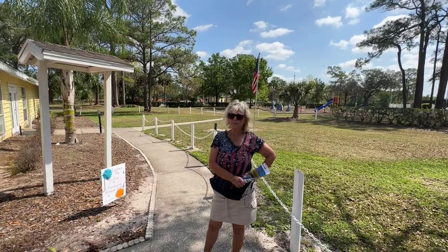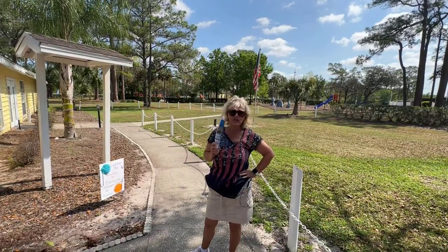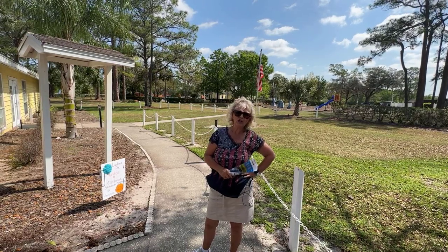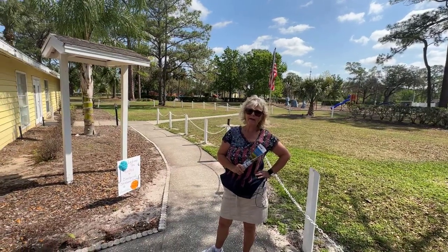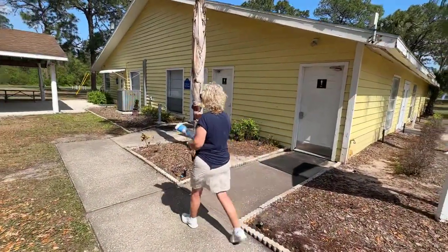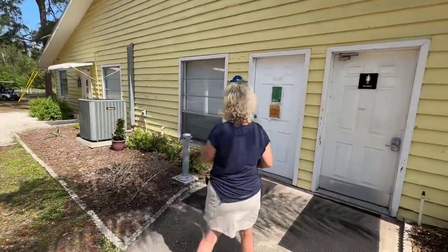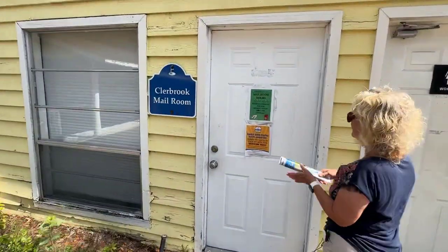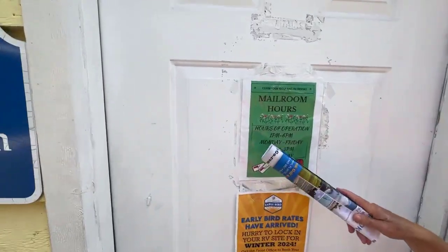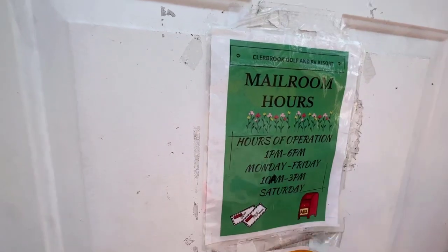Check out this really cute playground they have for your kids or even your grandkids. The playground is behind me and to my right is the mail room. At the time of our visit, there was a five dollar fee to get your mail. Mail room hours are one to six Monday through Friday and ten to three on Saturday.